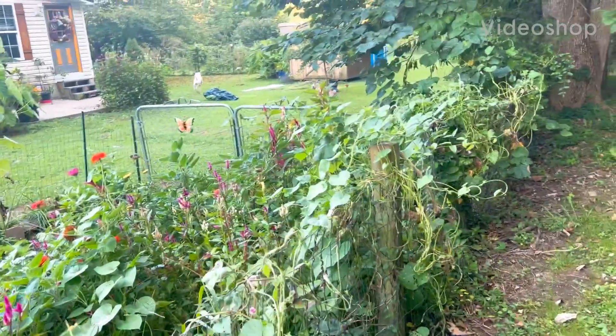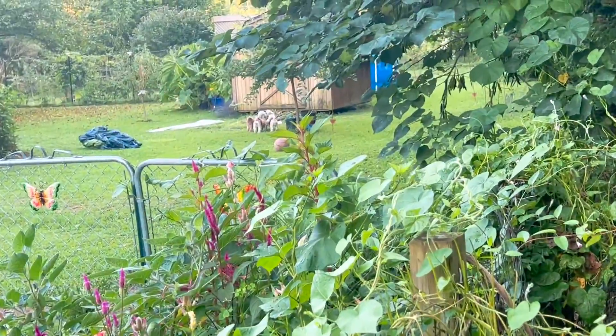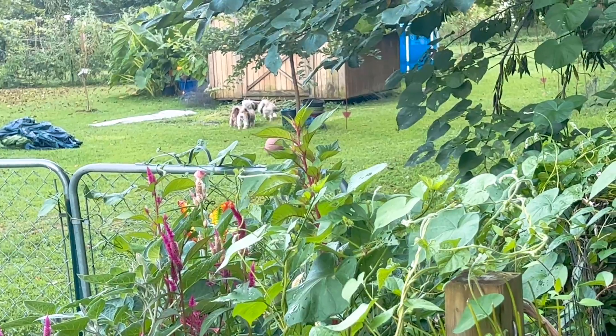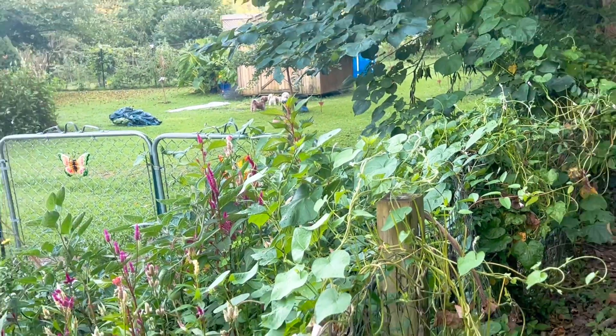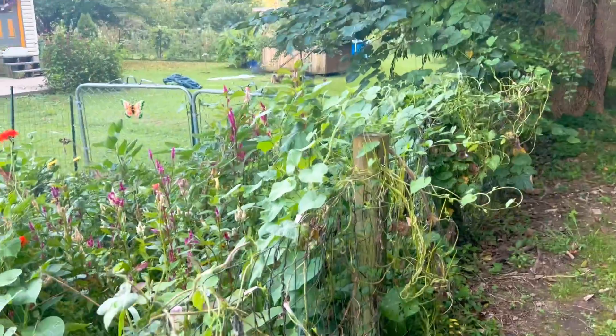All right y'all, a little update. The dogs are going wild because we bought some baby chicks and they're smelling where I had them out on the ground earlier. They're inside now, but anyways...